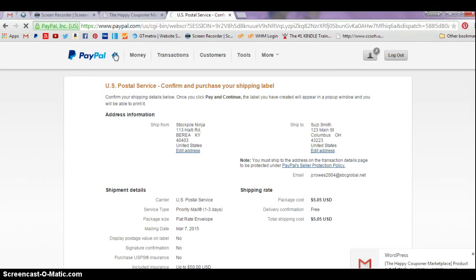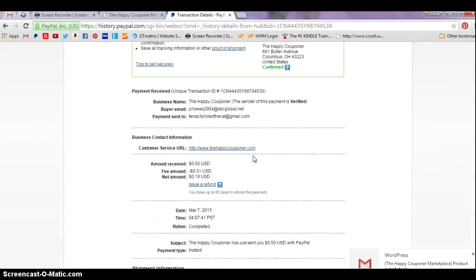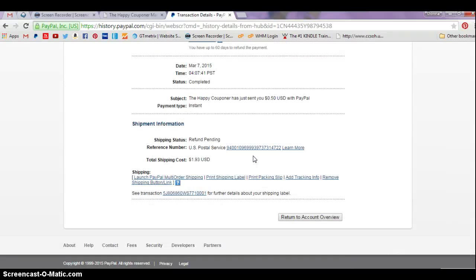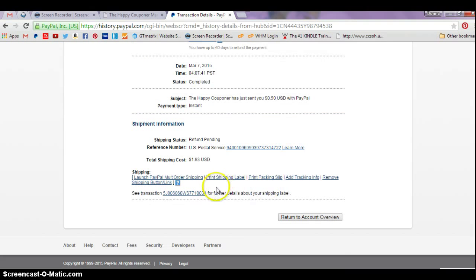Let's go back and do one for tracking so you can see how tracking works. Same thing — look for a payment that someone paid to you using the paying for goods and services option. If they just transfer money to you as friends and family, you don't have a link to click to print a shipping label. So just look for your most recent payment from us. You can print multiple labels on this — you can go back and print five or ten labels. If you've already printed one, at the bottom it would say print another shipping label, and you just click on that and do the same thing over again.